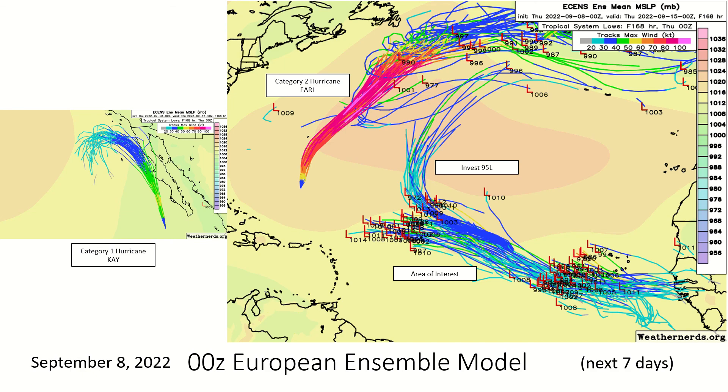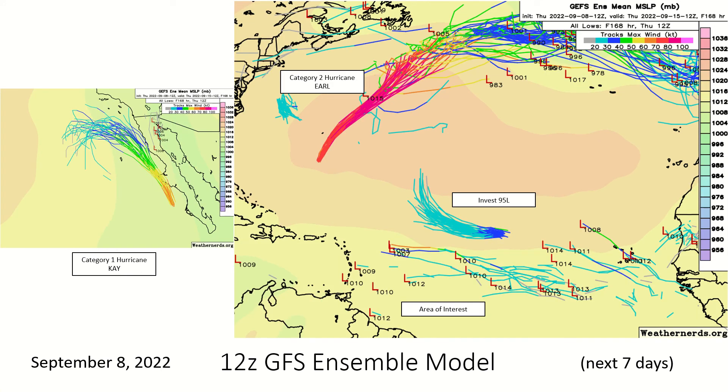European ensemble models show Hurricane Kay making landfall just off the coast of Baja, California. Earl gets decently strong, and the development of Invest 95L is mostly agreed upon, as well as the wave behind that and the wave behind that one. The GFS is not very bullish on either of those waves, but there is a decent amount of support for the formation of 95L. The way it's looking right now, confidence is low on that. Category 2 Hurricane Earl is making its way past Bermuda without making landfall but still with significant impacts, and Kay is making landfall and then moving off and weakening with time over Baja, California.